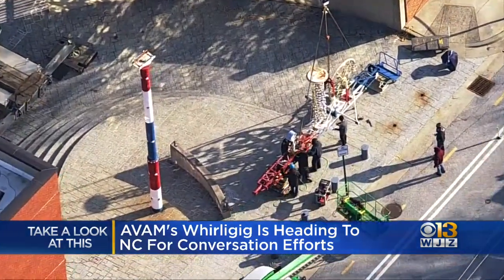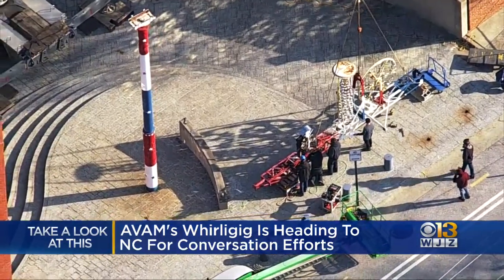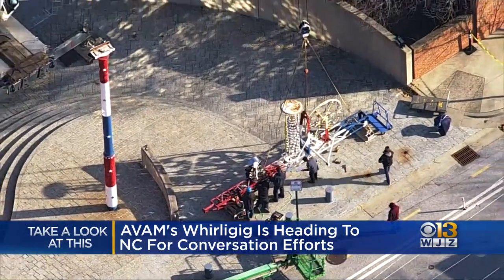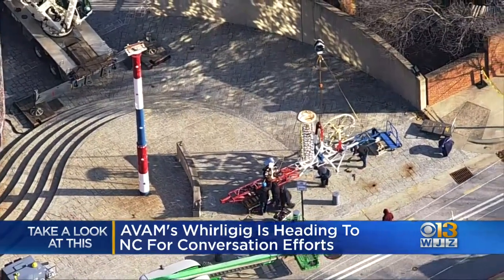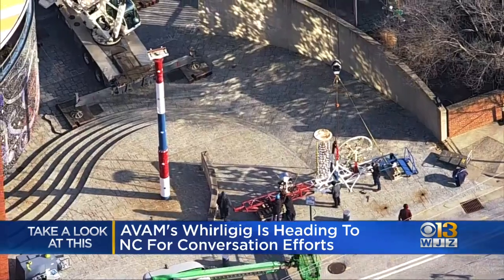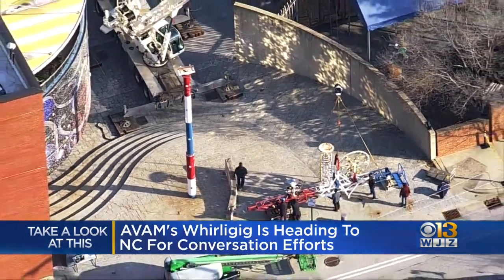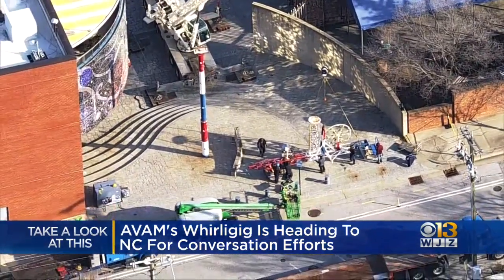The sculpture was carefully dismantled and will now head to the whirlygig park in North Carolina for maintenance. The giant whirlygig is a 55-foot tall, wind-powered sculpture made from recyclable materials. When it was installed by artist Vola Simpson, it was the largest piece he'd ever made. It should be back at the museum in early April.